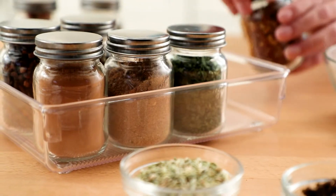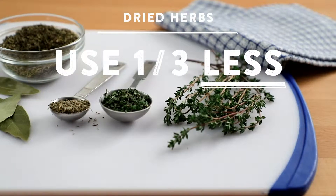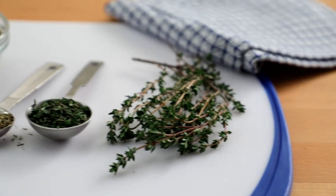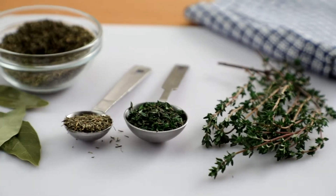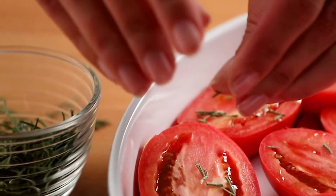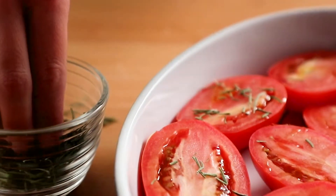Dried herbs and spices have more concentrated flavor than their fresh counterparts. This means you need less — generally about a third of the amount of fresh. If the recipe says one tablespoon fresh thyme, you would use one teaspoon of dried thyme.